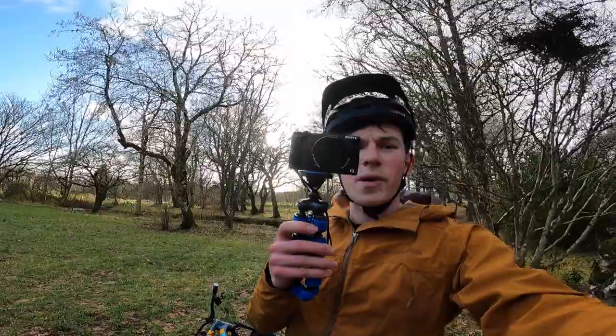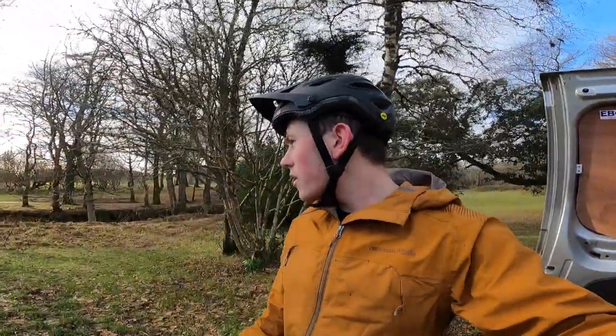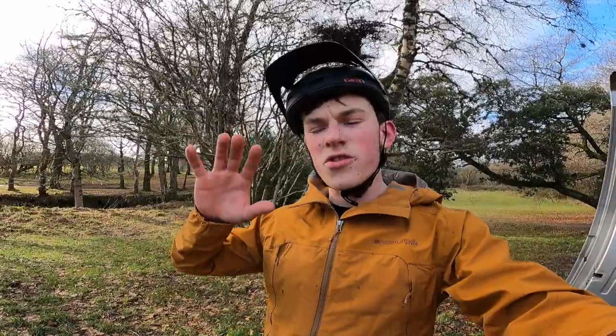I was just filming the outro on this but it died. Hopefully in the summer, back in the Tweed Valley with some proper trails riding. But for now there'll be plenty of content coming from here. Hope you enjoyed the video — see you around.